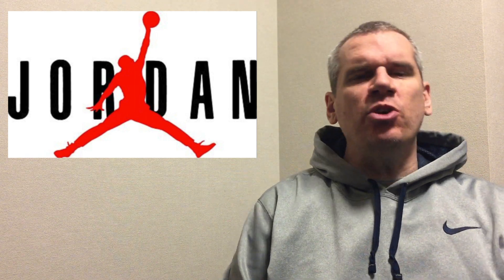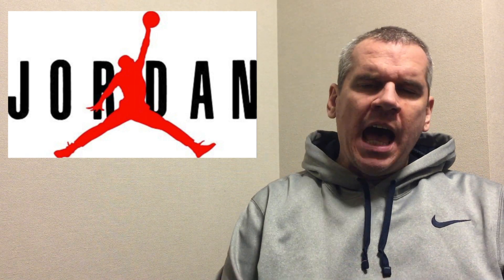This is the Tokyo Barra 23 Sneaker Channel. I bring you daily content about reviews and upcoming sneaker releases.